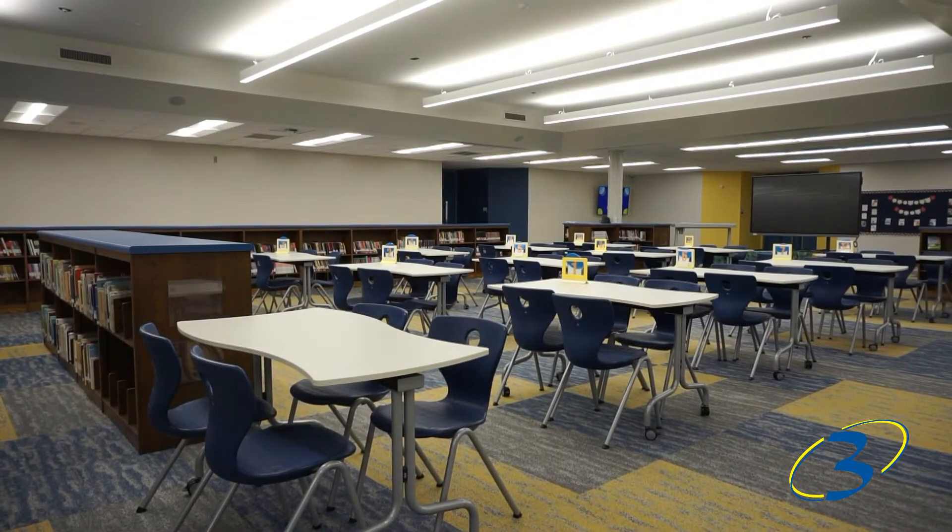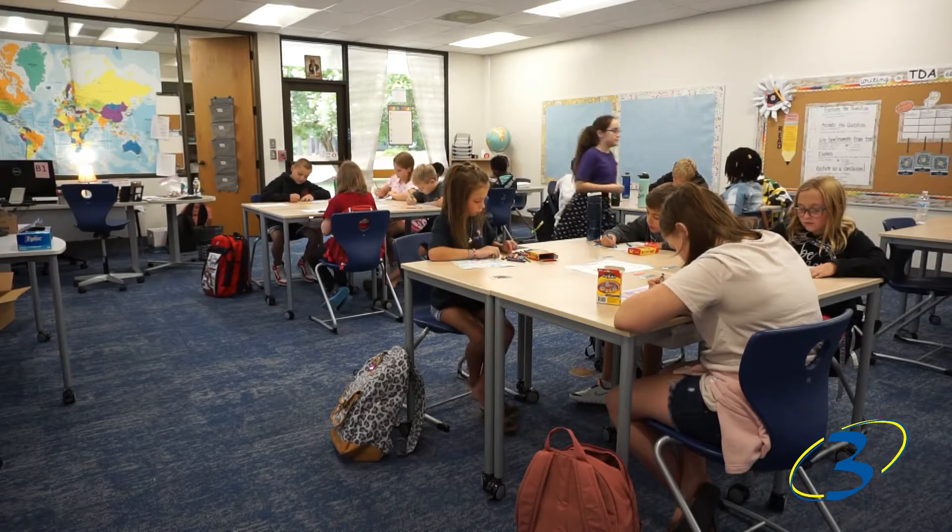We have new flooring. We have new furniture in all of the classrooms. We have these really awesome TVs all around in the hallways to display work.